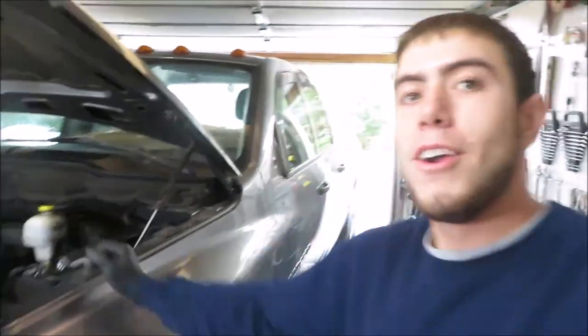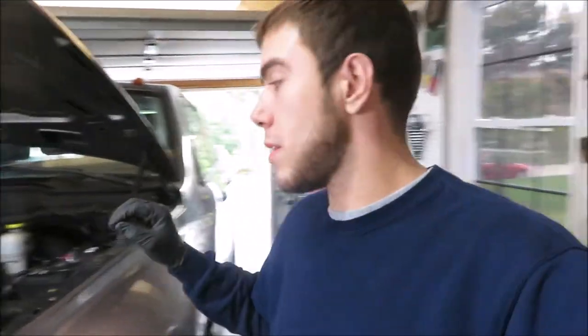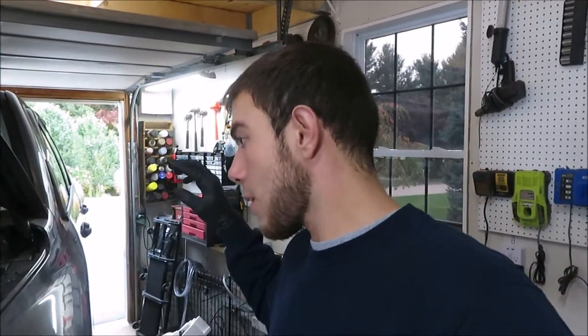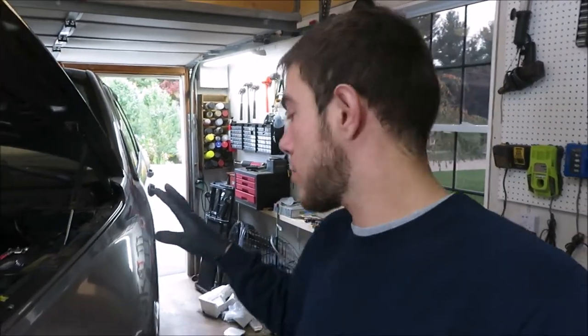There's the typical Dodge rot - the rockers, the wheel wells, the good old Dodge rot. Since it was a plow truck and the guy never did any work to it, he probably did the typical stuff when it wore out, but the whole front end is shot. So we got a couple videos coming up - we're gonna be pretty much revamping this whole truck, minus the body for now.